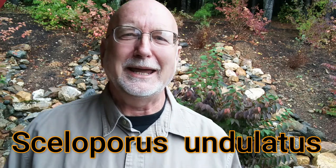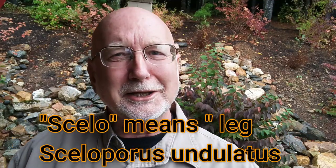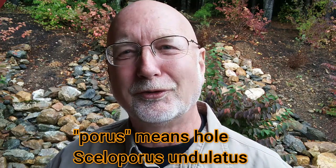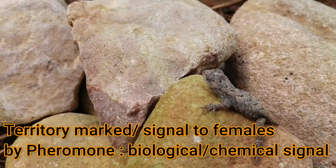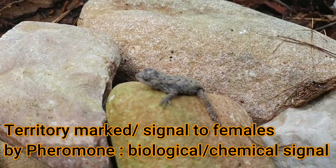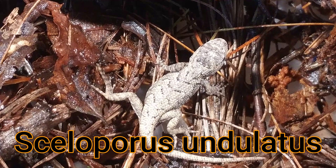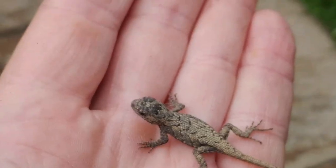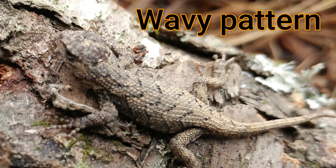Its scientific name is Sceloporus undulatus. What does that name mean? 'Scelo' means leg and 'porus' means hole, referring to the femoral pores on the inside of the thighs of this lizard and many others. They're used particularly by males to mark territory with a waxy pheromone that other lizards can pick up as a scent, signaling that a male lizard is living in that territory or is looking for a female. The 'undulatus' part refers to undulating waves — if you look at the back of this lizard you'll see a wave-like pattern, particularly on younger ones and females.